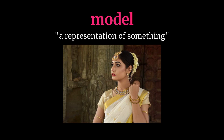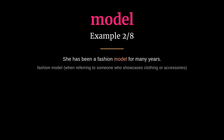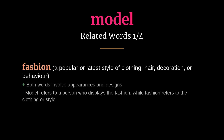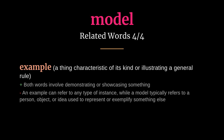Model: meaning a representation of something. He is a great role model for young athletes. She has been a fashion model for many years. Related words: fashion, prototype, mock-up, example.